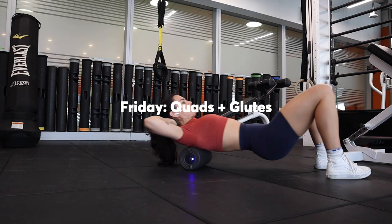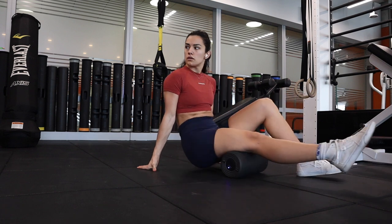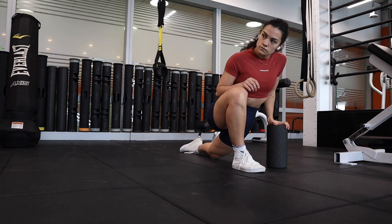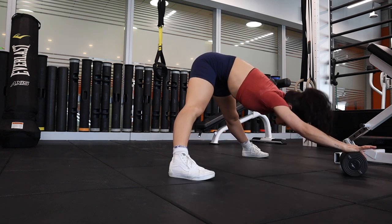I did a lot of foam rolling before this workout — mostly because the night before I slept on my back really wrong and had a weird knot in between my shoulder blades. But while I was foam rolling I decided to just do my legs, my butt, everything. And then I did some static stretching to really open up my hips before my squats. I find that ankle mobility and making sure my hips are open really helps my squats.